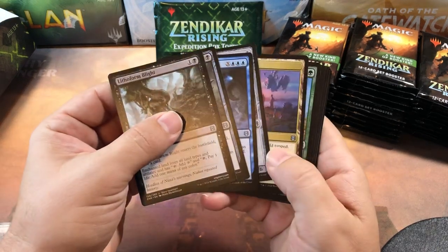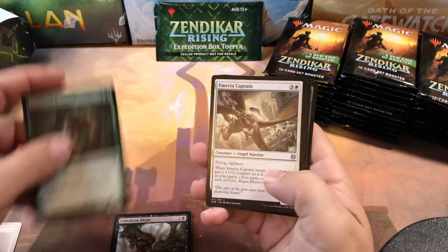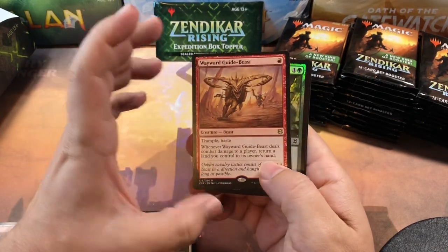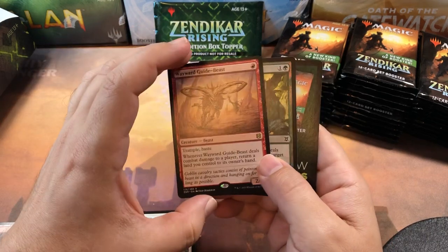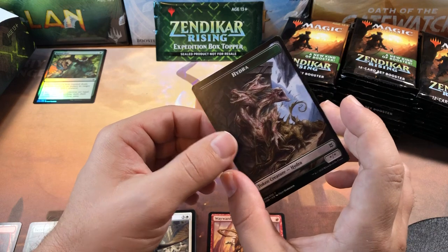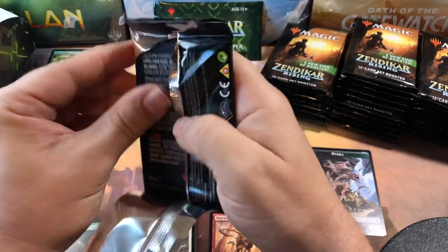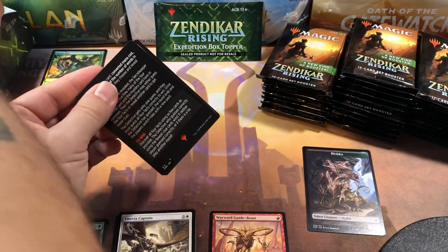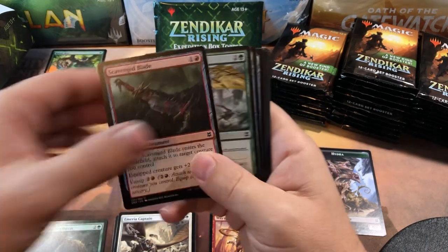There are no commons in this pack at all — wait, there is a common. That's weird. Wayward Guide-Beast — that's one I spec'd on at the beginning. I thought it was going to be a huge card and everybody was like 'oh, that's garbage,' but I still think that card is going to be epic. It's a one-drop two-two trample with haste. Yes, you have to pick up a land every time it damages the opponent, but with landfall that's a good thing — you get a land every turn to trigger your landfall effects.